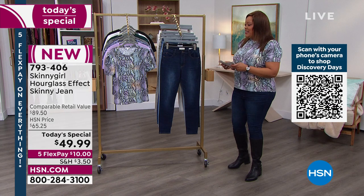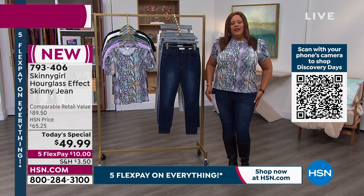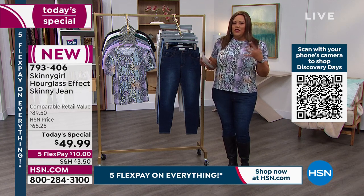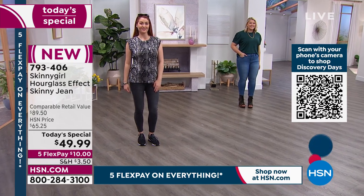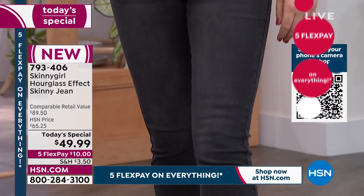Extra small to 3X. As we get back to the jeans, just know that these are comfortable. You want something that makes you feel confident. Bethany, I thank you because we're all different sizes and everybody has their issues. You made sure that you've corrected them with your technology and this new fabric.